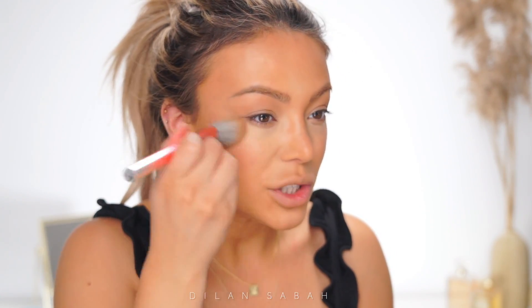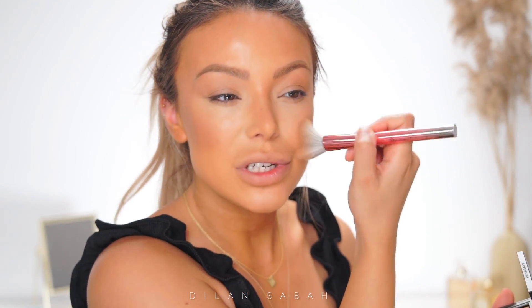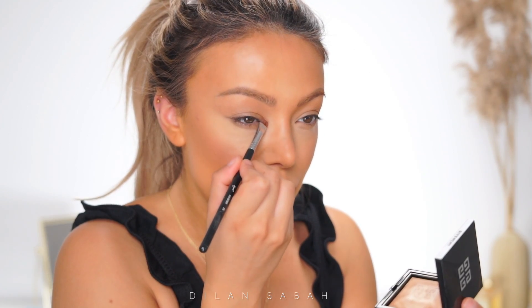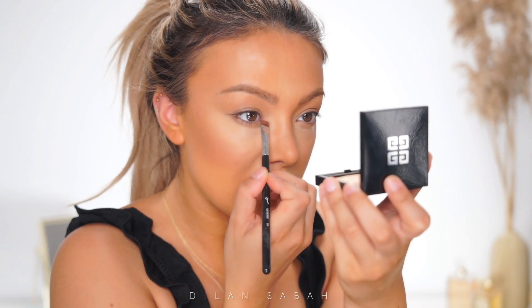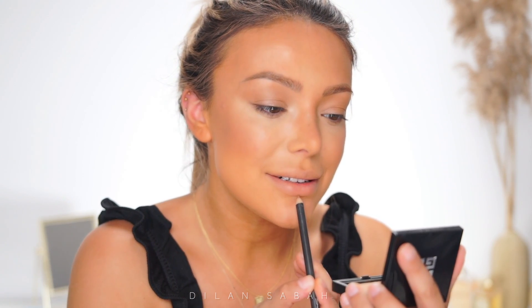I'm taking my Givenchy Glow Powder in shade 4.5 and just going to give my cheekbones a little bit of a glow — without looking too Instagram-ish or face-tuned. We still want everything to look natural. Give your inner corners a touch of highlighter — it's going to make you look very awake.